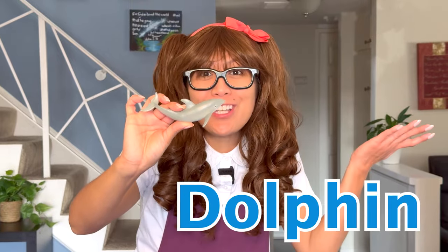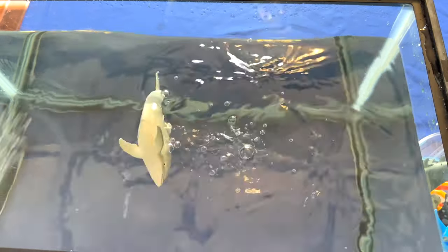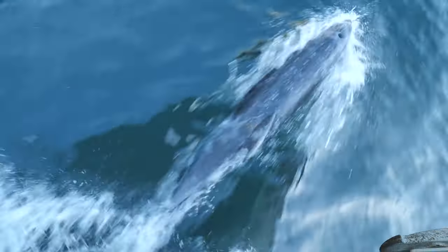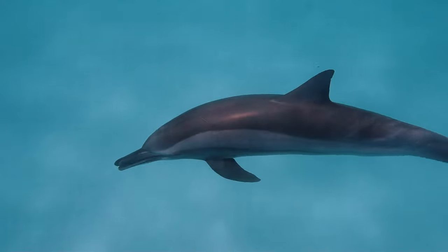Can you guess what animal this is? That's right, it's a dolphin! Dolphins are very social animals and often travel in groups called pods. Dolphins are not just fast, but they can dive up to 1,000 feet underwater.